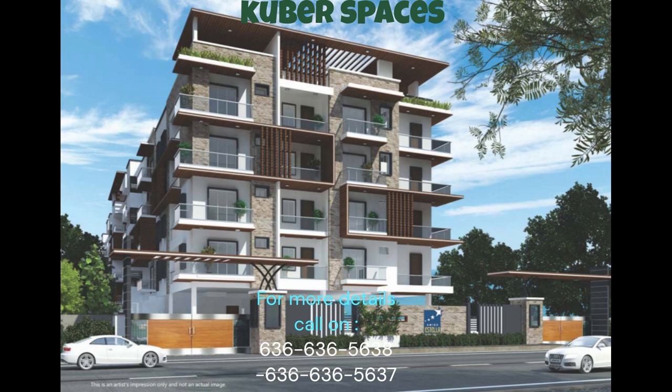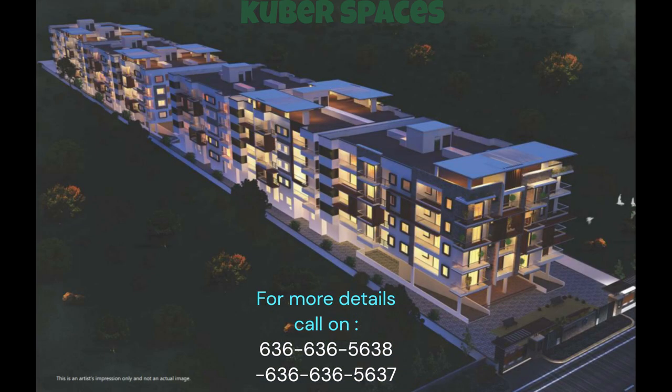Welcome to your dream home in R.K. Hegde Nagar, Bangalore. This splendid apartment in the luxurious Amigo Astella project is perfect for a family looking for a safe and secure locality. Spread across 1,607 square feet, this well-ventilated apartment offers a comfortable and spacious living experience.